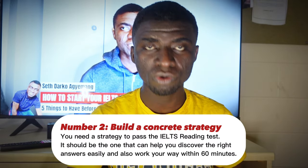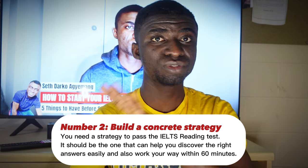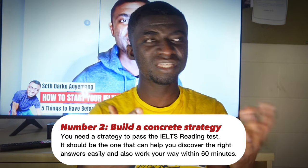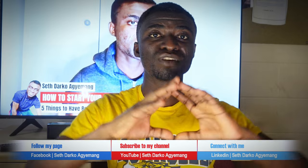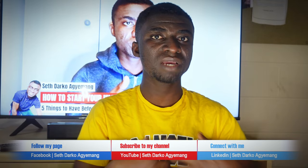The second strategy I talked about here is to build a concrete strategy. You need a strategy to pass the IELTS reading test — that is so true. You can't just go in like that doing trial and error; that's not going to work. Make sure that before your examination day, you have a strategy you've practiced with on many occasions and have seen that with this strategy, you're able to get the majority of the answers within the 60 minutes. And this strategy also helps you to find the answers easily. If you've got a strategy like that, then it's considered to be a concrete strategy.